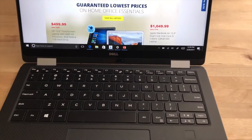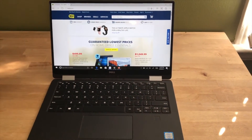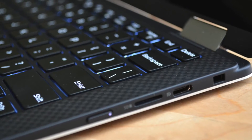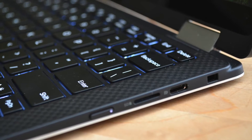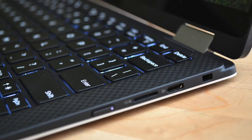The keyboard is very responsive, and as you can see it has very little in the way of bezels. In terms of connectivity, you have two USB-C ports which are very versatile — you can use a monitor with them, for example — and a micro SD card slot.